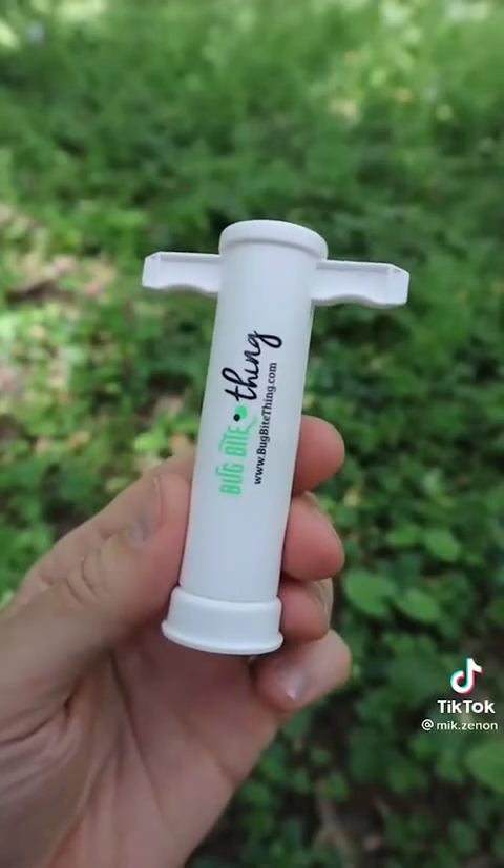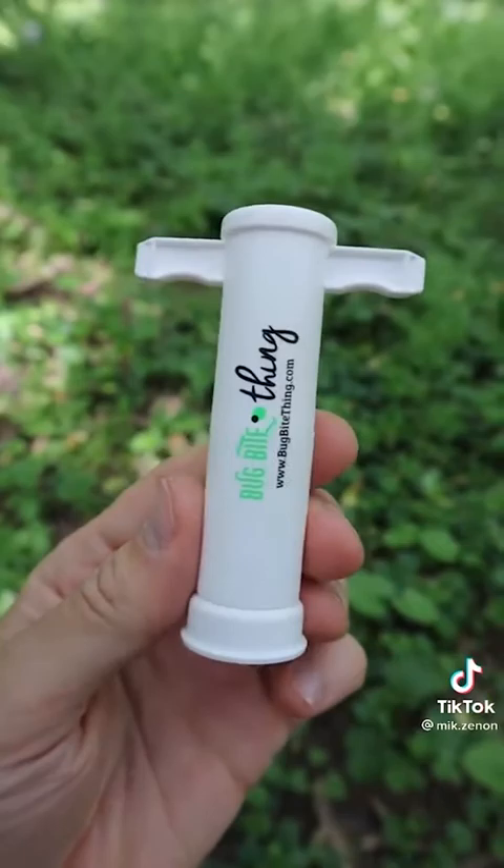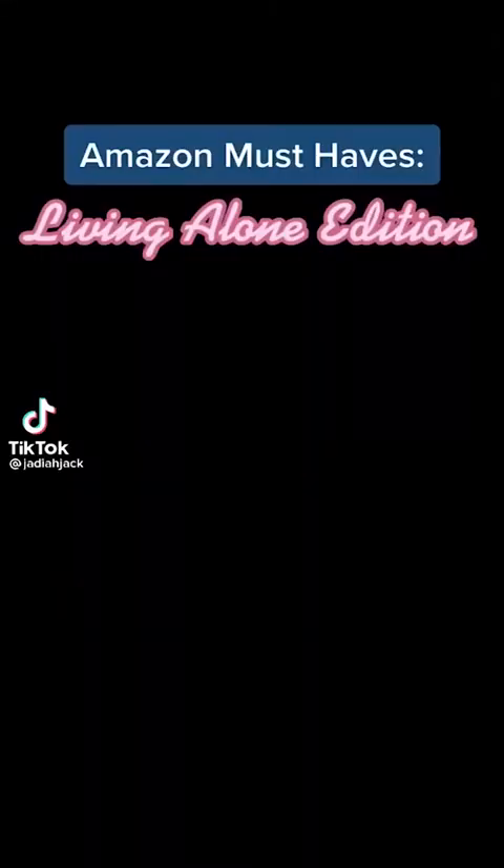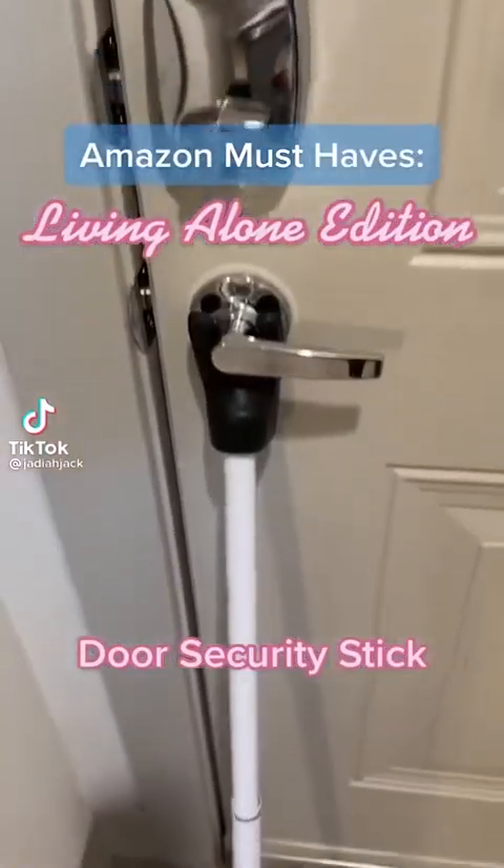It works not only on mosquito bites but also on bees, biting flies, and your mother-in-law. So is this something you need or don't? Amazon must-haves: door security stick.